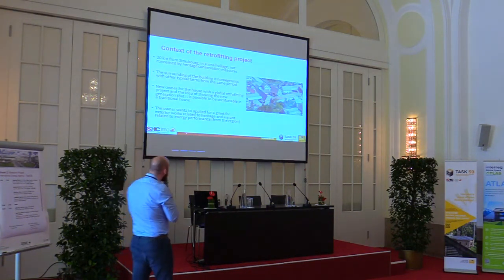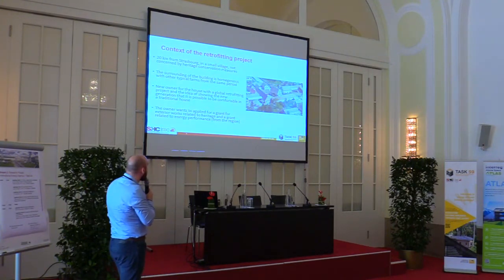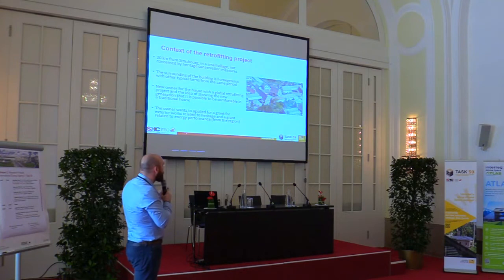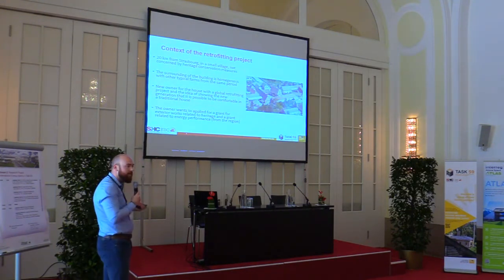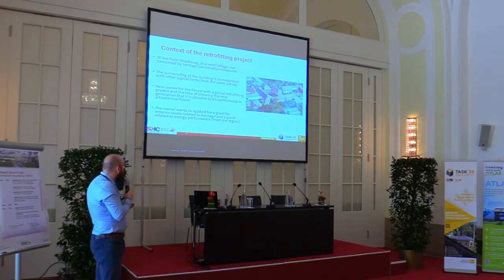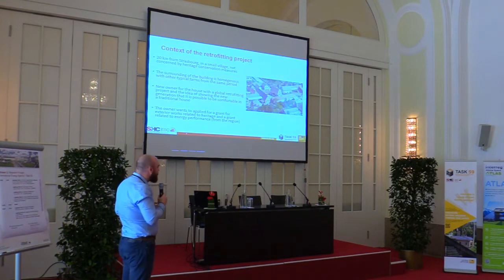The context of this retrofitting project: the house sits in the middle of the yard with old technical barns and outbuildings. It's 20 kilometers from Strasbourg in a small village, which means very high land values and a lot of pressure on the buildings. That's why in this kind of village we usually see the demolition of barns to build new houses. Here we are lucky it's a quite homogenous village with other typical farms from the same period — the 18th century. The new owner has a global retrofitting project and works in building construction himself, so he knows what he's doing and has a strong idea of what to achieve.